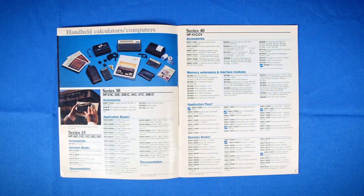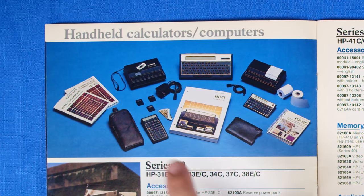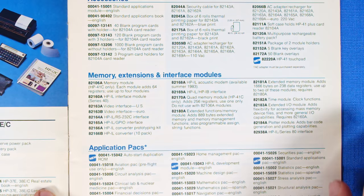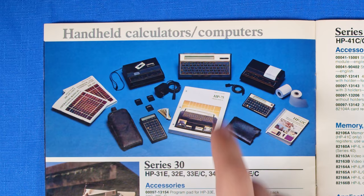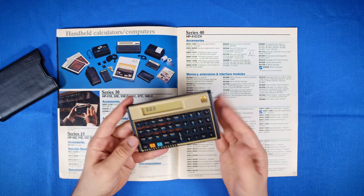Getting into this, we're starting out in the handheld calculators and computers section. Again there are no prices, which is kind of unfortunate because it would have been funny to gawk at, but we do have some cool things. The HP 41C and the HP 75 are part of the HP-IL module family — they have these little cards, probably ROMs, that you plug into the devices. The 41 is just a calculator, but the 75 is a full-on computer. I'd love to get one of those but they're super expensive.